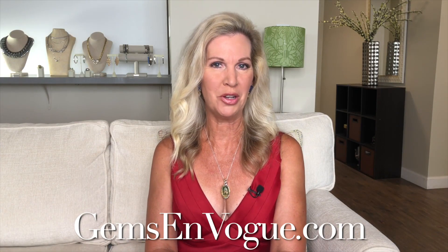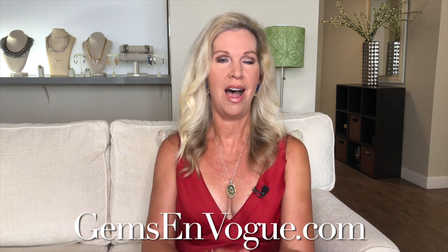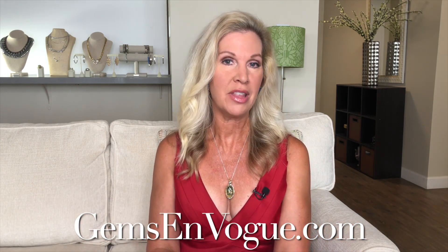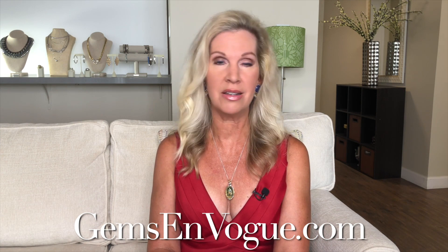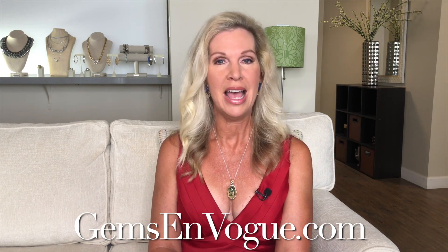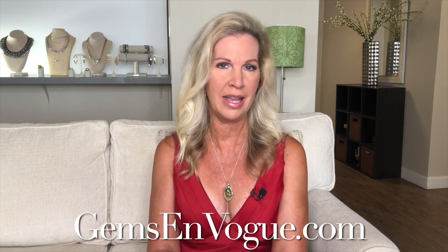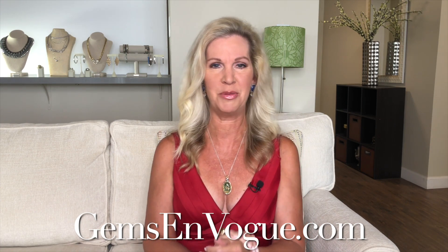Hey everybody, welcome to Gems on Vogue and gemsonvogue.com. It's happy holiday time — it's all about holiday carved amber. Everything you're about to see in the show, when it's gone it's gone, it will not come back ever again. And boy do we have a treat for you today for the holiday season. Michael Valetutia is standing by — Michael, this show is packed with gorgeous holiday amber, is it not? It's fabulous, it really is.